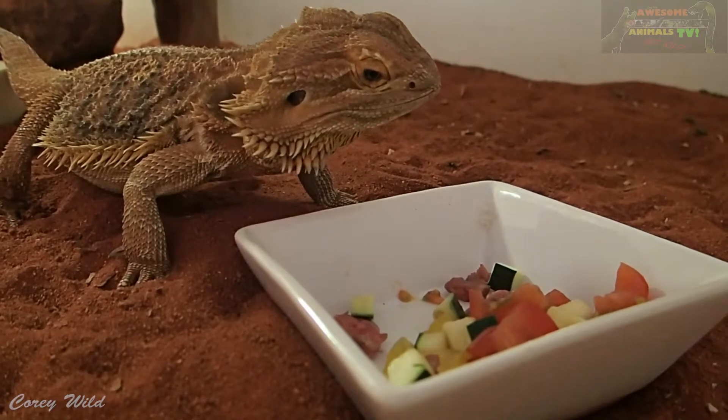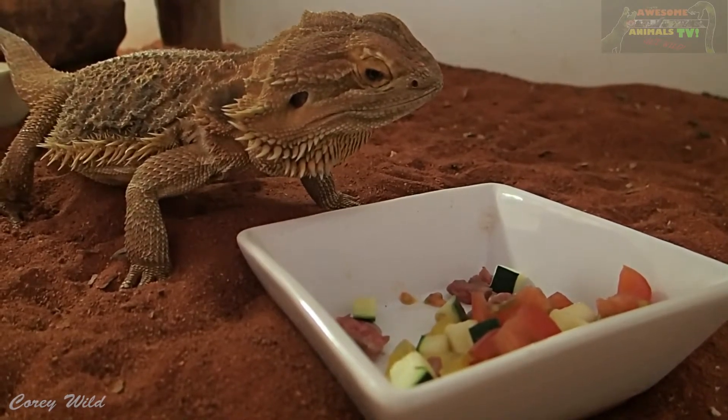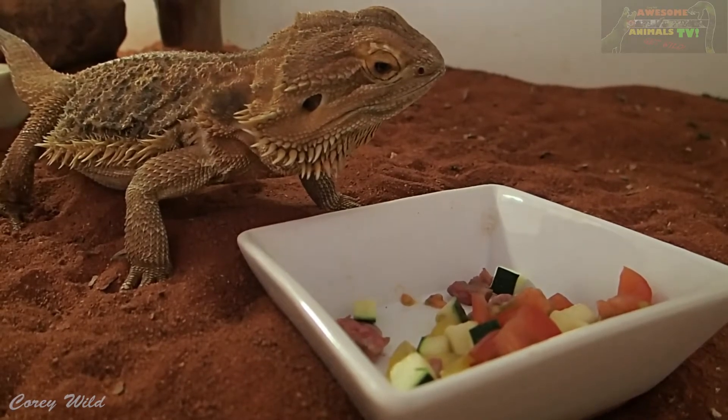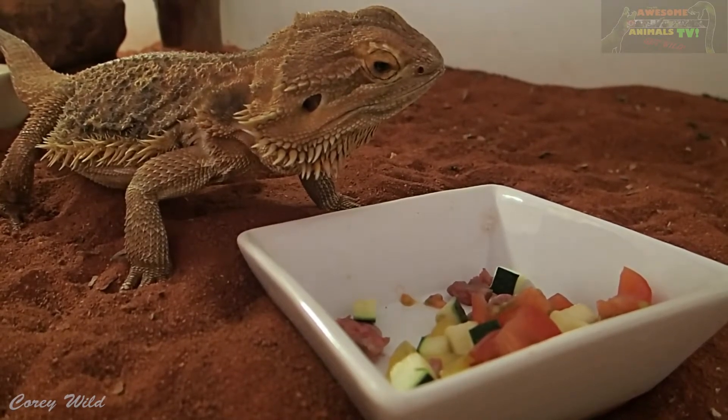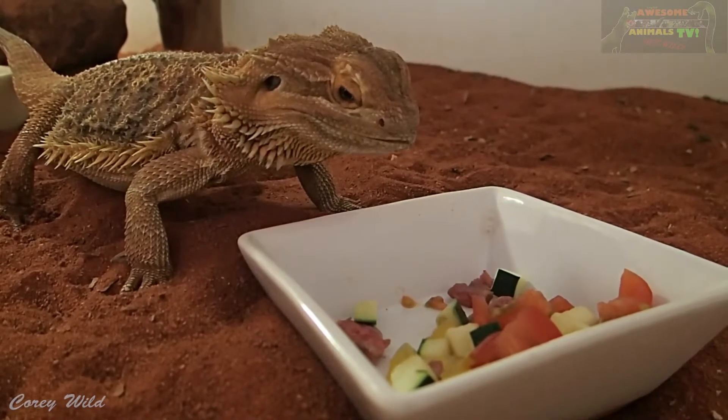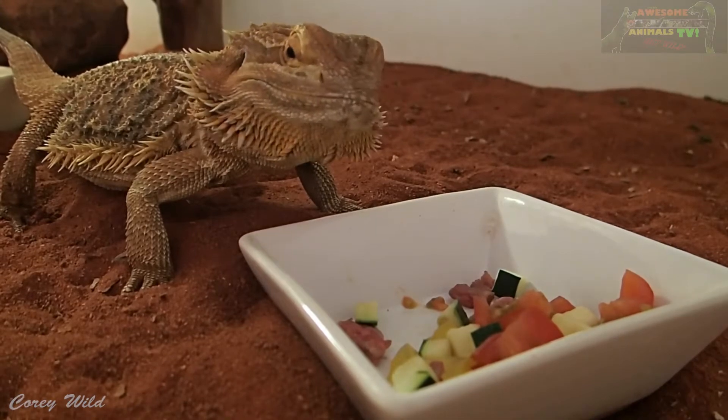They like apple, banana, tomatoes, celery, mixed fruit, mixed veg, insects, a bit of mincemeat. They'll even eat dog food sometimes. Let's go.